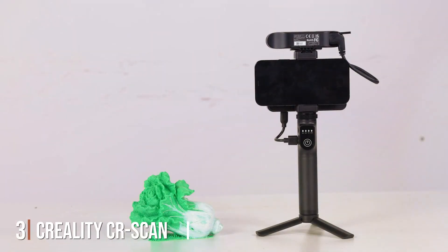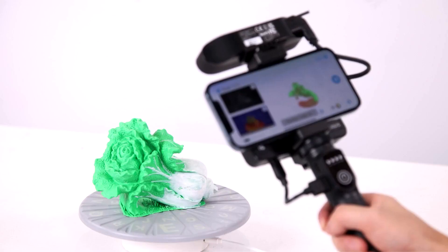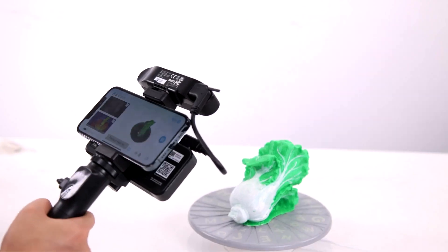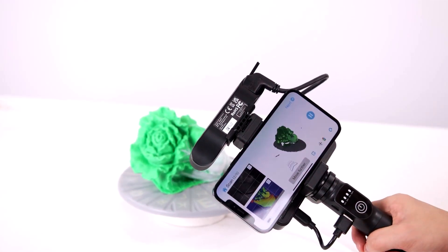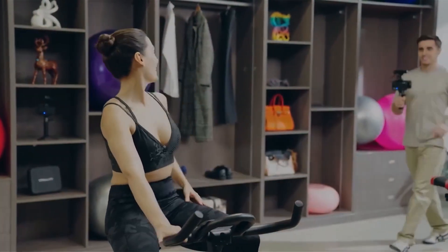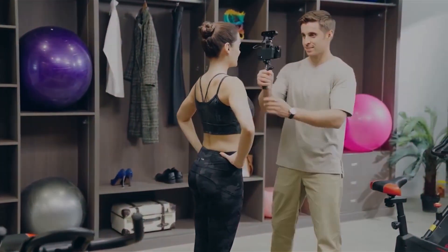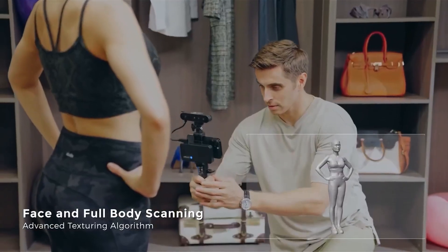Number 3: The Creality CR Scan Ferret Pro 3D Scanner is a fantastic option for those looking for affordability without sacrificing quality. Its design is compact and lightweight, making it easy to transport and use in various environments. The build quality is solid, with durable components that ensure longevity. Usability is a key feature — it boasts an easy-to-use interface and comes with software that simplifies the scanning process. The scanner uses structured light scanning technology, known for its accuracy and detail.